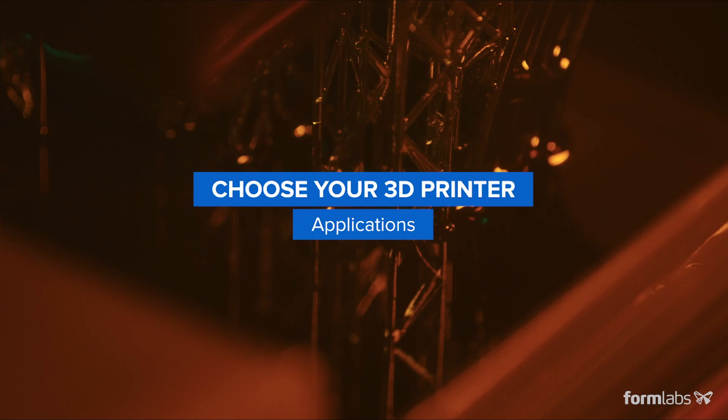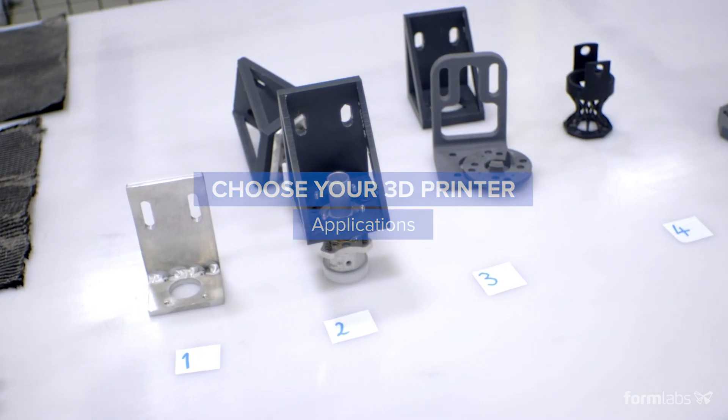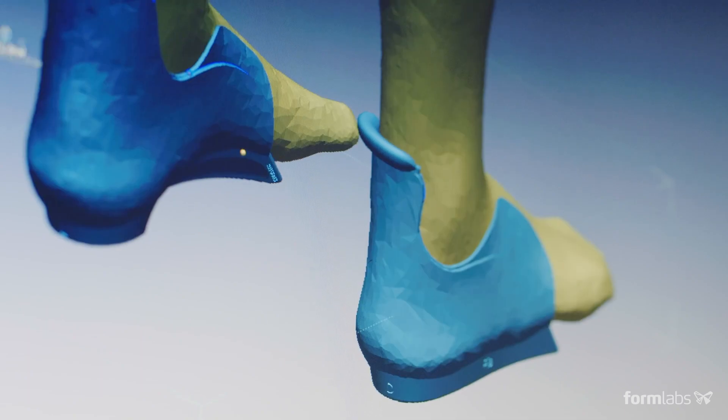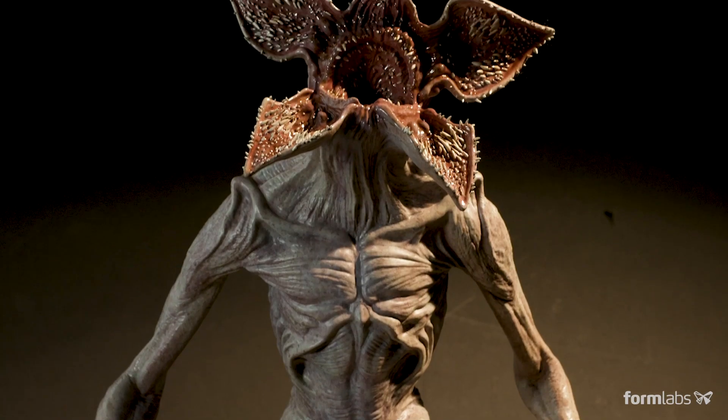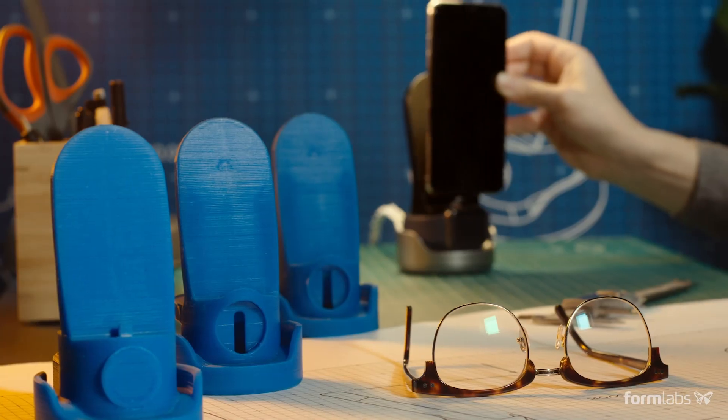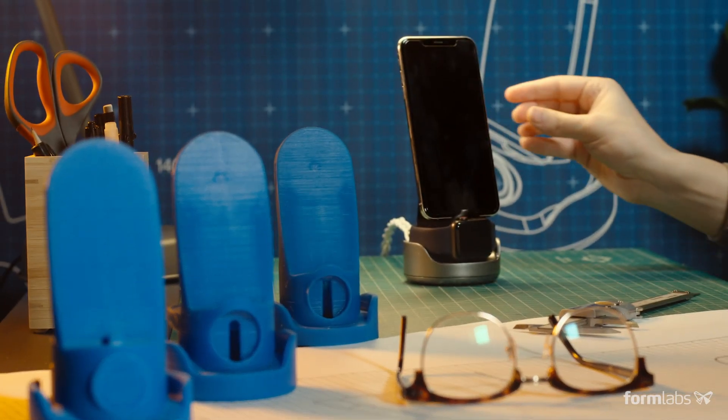3D printing is used across many industries, from engineering to manufacturing, dental, healthcare, jewelry, and more. The technology offers a wide range of applications, from visual and functional prototypes to end-use parts.